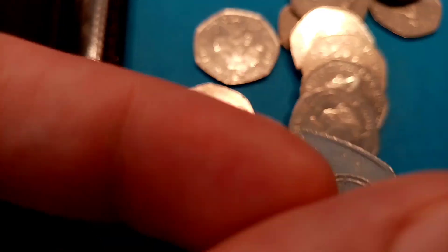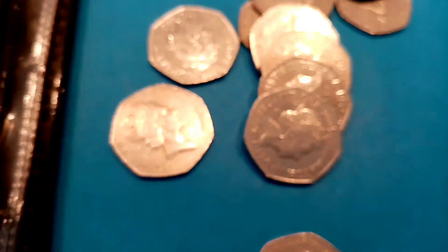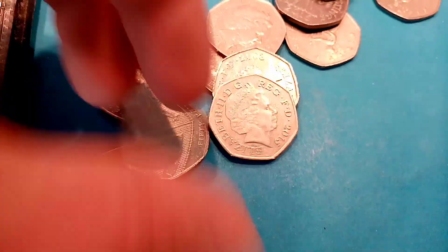We've got the Sir Roger Bannister breaking the 4-minute mile 50p coin — really nice one. Definitely a regular to most coin hunts.